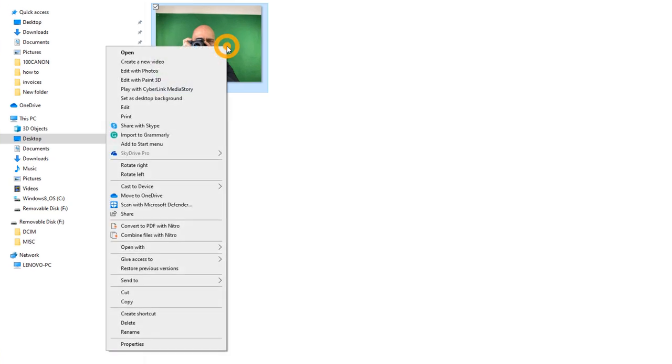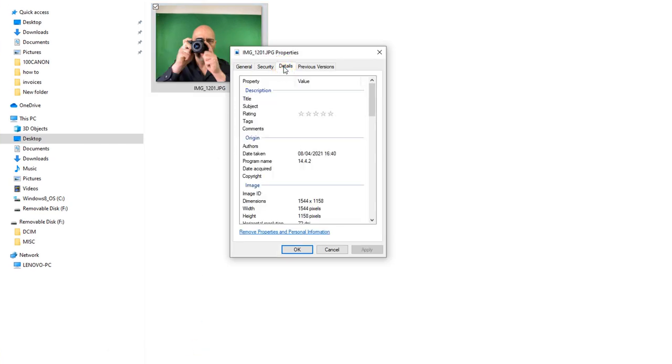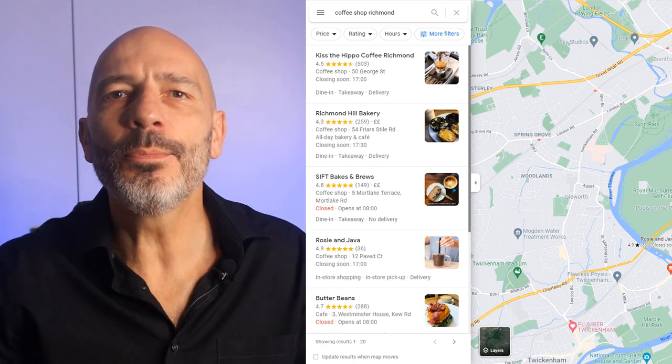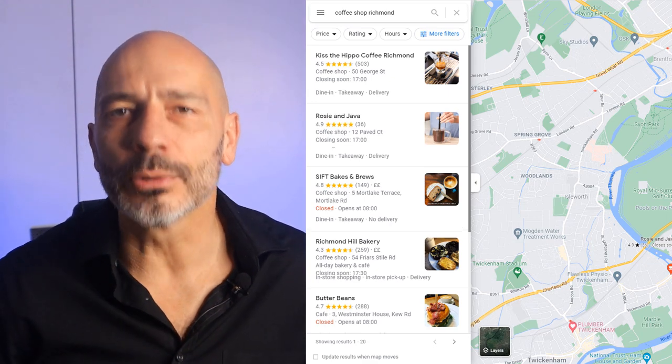Looking at the properties of some random image on my computer, you can see it holds a lot of information, including such data in the form of GPS coordinates. Many believe that adding the latitude and longitude details of where the business is located to their photos will help Google associate their business to this location and push their Google Maps business listing higher up on Google Maps and Google local search results. Let me show you how it's done.